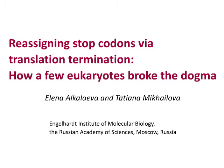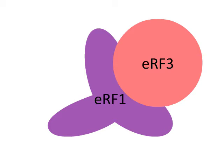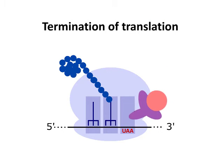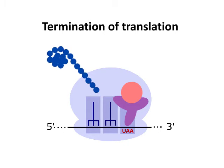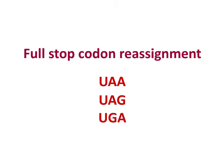We compared all known mechanisms of stop codon reassignment to understand how termination of translation can be realized in these species. Eukaryotic translation termination occurs on three stop codons — UAA, UAG, and UGA. They are recognized by release factor 1, which interacts with release factor 3. The complex of these proteins binds with the ribosome when it reaches a stop codon on the mRNA, and then the release factors induce peptidyl-tRNA hydrolysis.